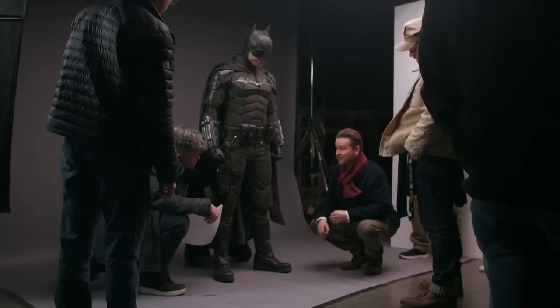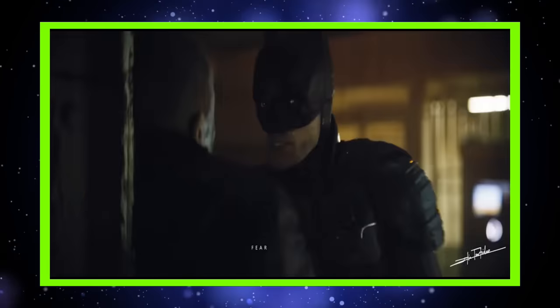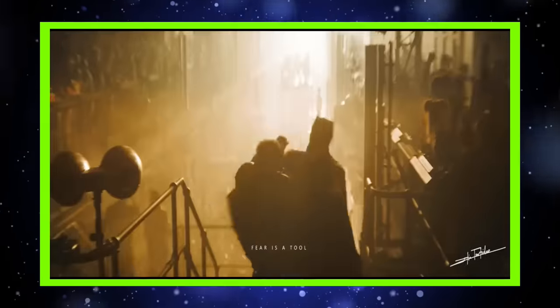And now, finally, the Battinson suit. This one is like an amalgamation of the previous ones done pretty damn well. It's tanky, but he can turn his neck. It's also equipped with lots of fighting tech, like tasers in the gauntlets.